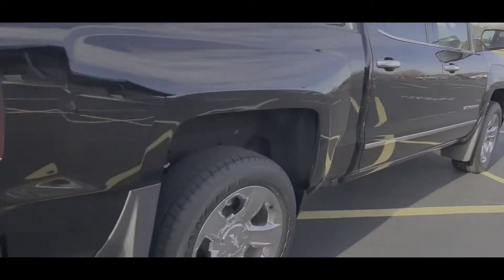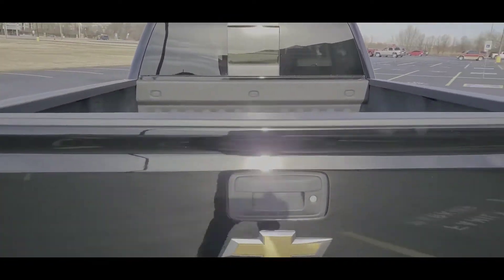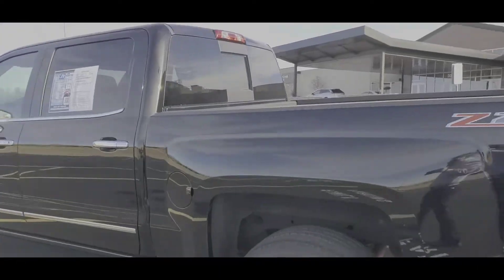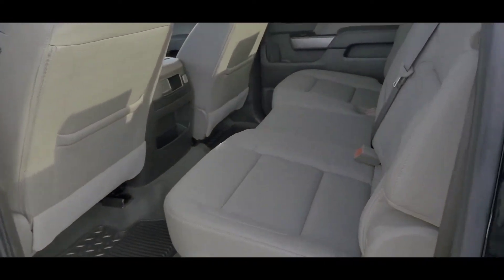Got the mud flap splash guards, whatever Chevy's calling them these days. Got the hitch, spray-in bedliner from Chevy, power sliding rear glass, parking sensors, back up camera, all that nifty stuff that's pretty well standard these days. Full size crew cab, you got the Coco Dune interior.